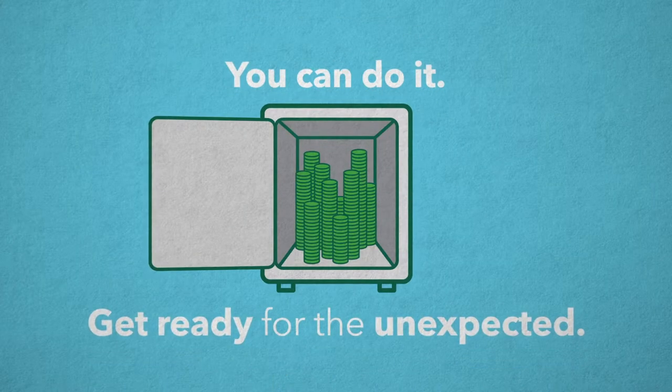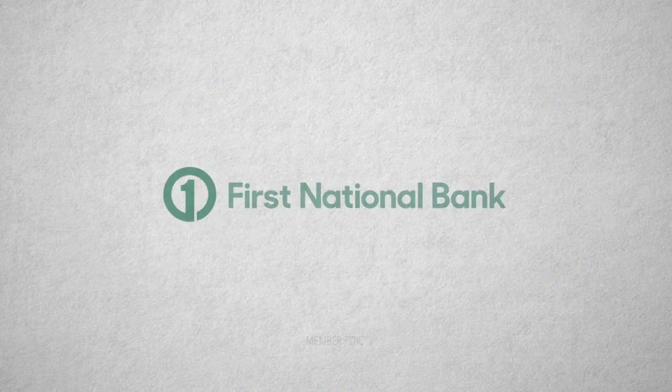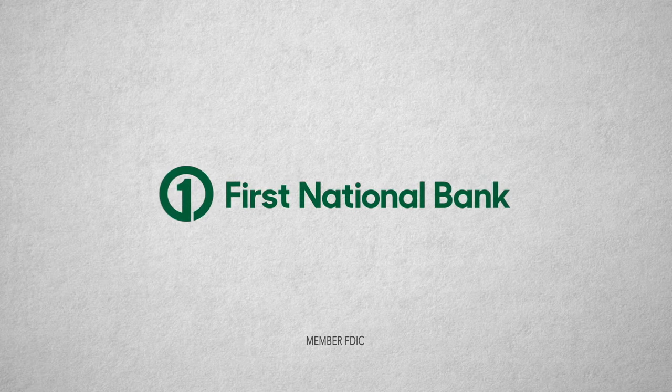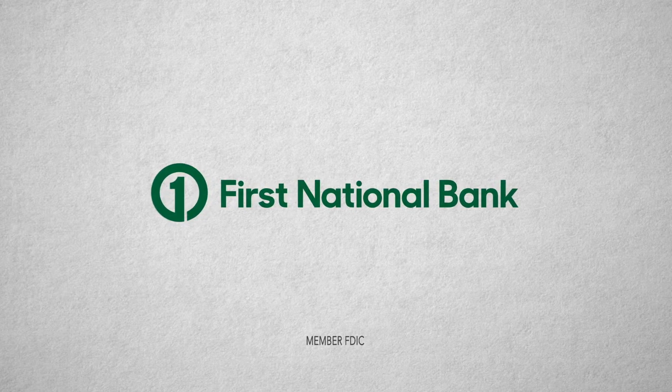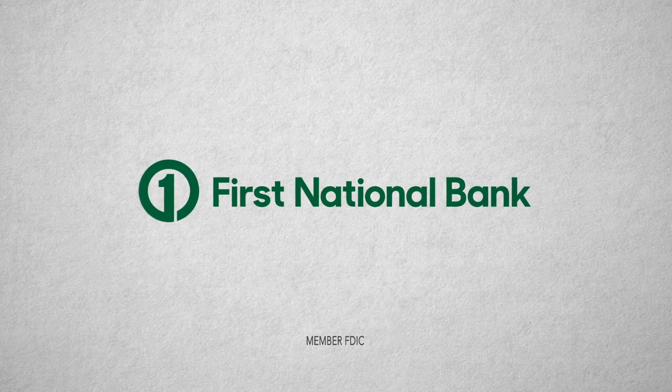You can do it. Get ready for the unexpected and start building your emergency fund so that your life's surprises can all be sweet ones. Stop by or call your local First National Bank branch for more information about savings accounts that offer competitive interest rates and easy access to your funds. Member FDIC.